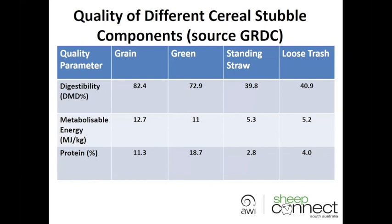Here's a small table — the source is from GRDC — which breaks down the different components of a cereal stubble. You can see that digestibility, energy, and protein are really high in the grain or green component of a stubble. As you can see, the standing straw or trash has quite low digestibility, energy, and protein — in many cases that would not be sufficient to maintain a dry sheep.